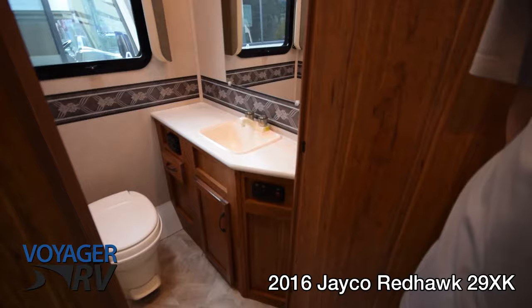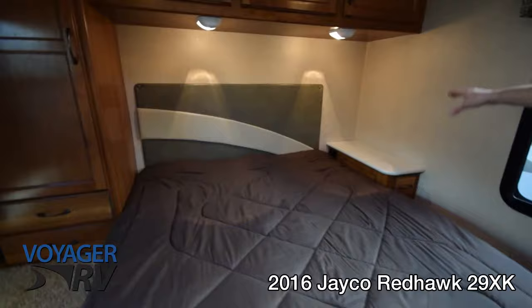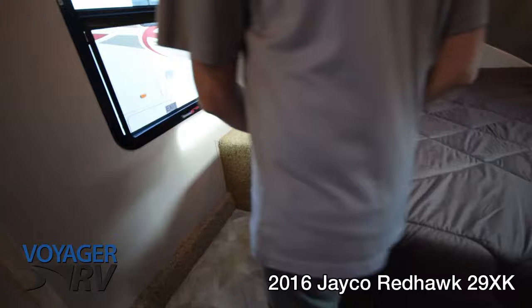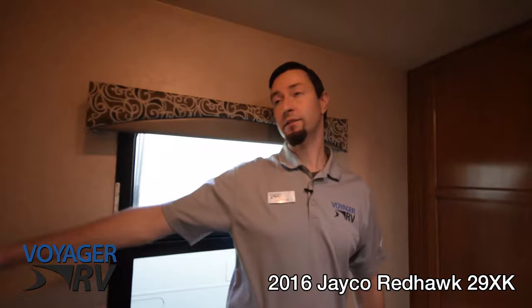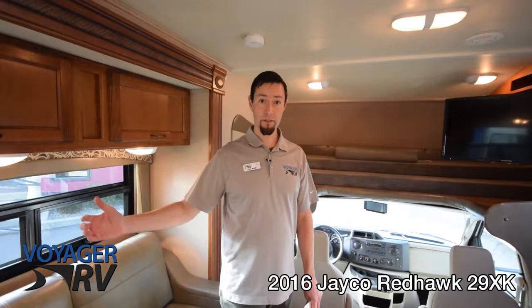It's a walk-around queen bed with a night table and drawer on one side, great reading lights up above, and a ton of storage on the side. There's a really big wardrobe for hanging clothes, jackets, and things like that, plus more drawers. It's also set up to add a television right up here if you decide to do that in the future.